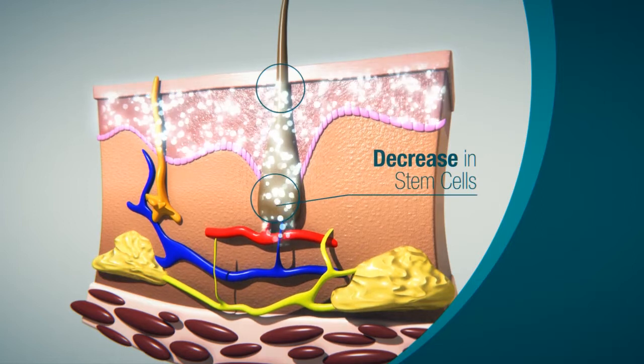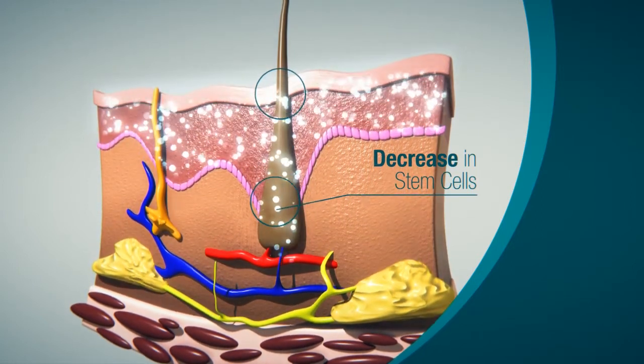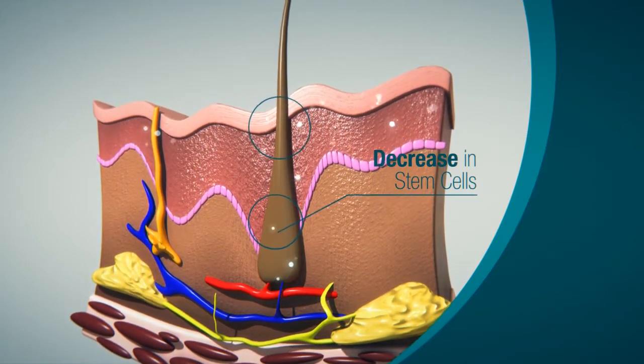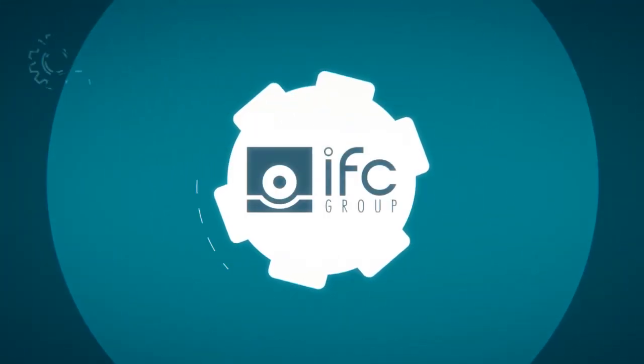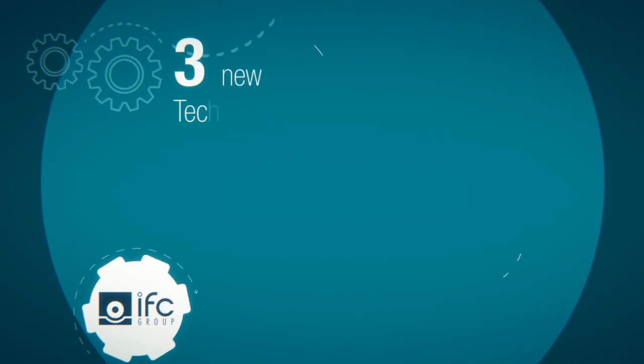It has been shown that during aging, the number of stem cells in the bulge decreases, as does their ability to differentiate into skin cells. This decrease in their activity accelerates the aging process.